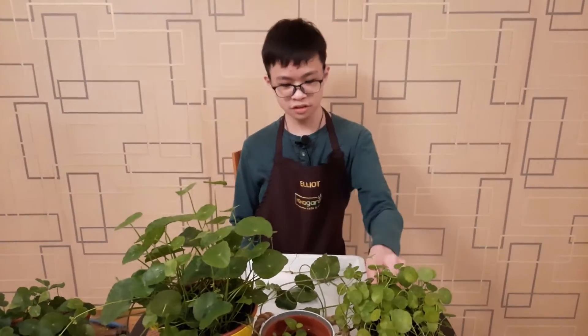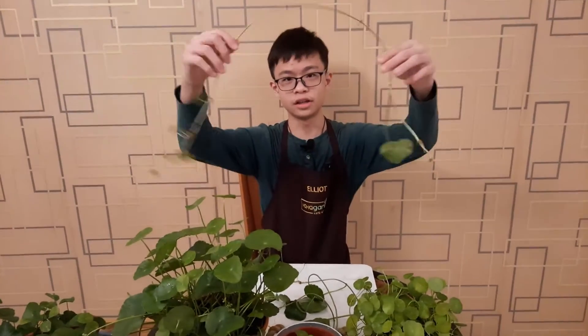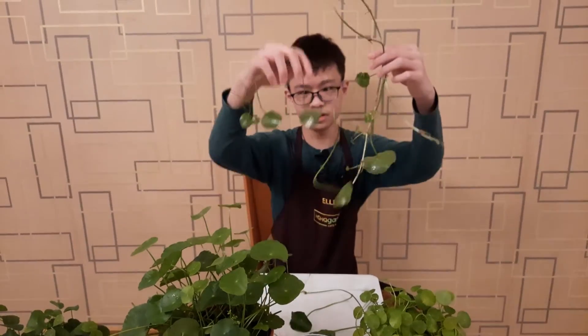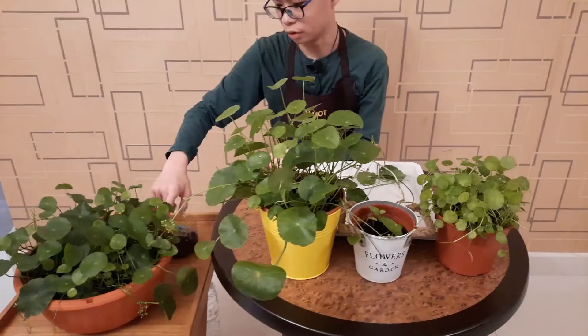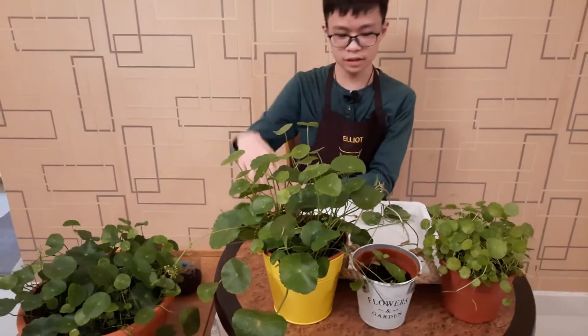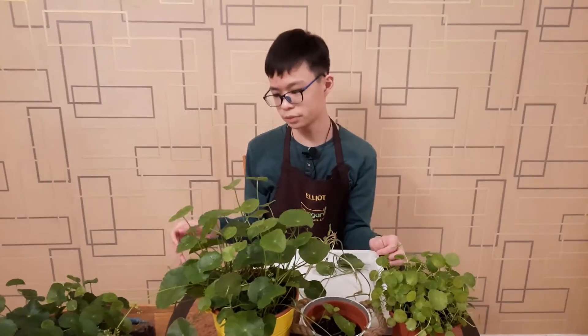The pennywort, just like mint plants and money plants, can grow quite long — they'll curl around your pot again and again. This is exactly why they're very invasive, so make sure you put a barrier or keep it in a pot, because if you keep it in the ground it will spread like wildfire.